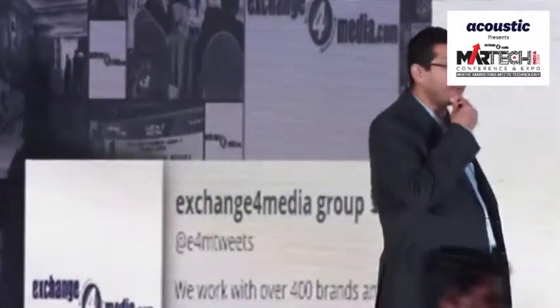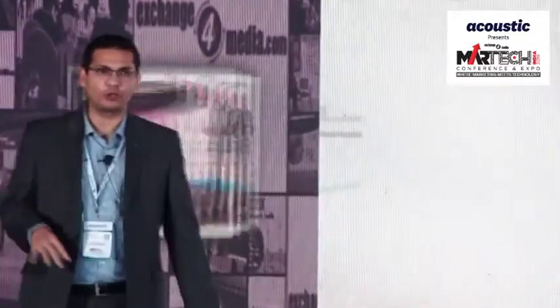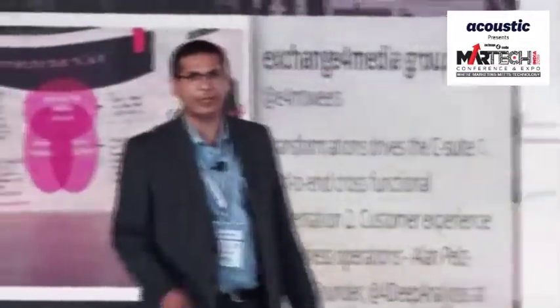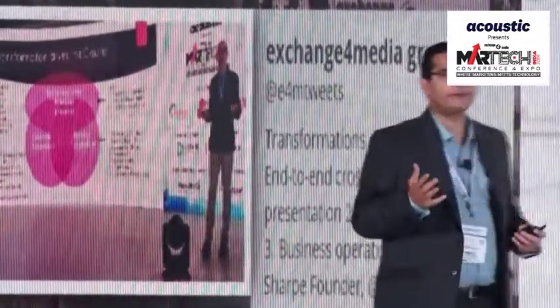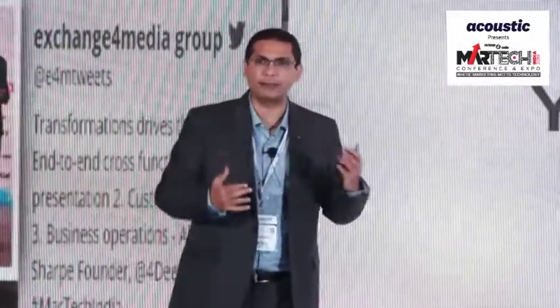Good afternoon, everyone. Scott Brinker is not here, but his MarTech supergraphic has made an appearance more than a couple of times. Anyone know how many logos are on that map? So 7040 logos — that's the latest one, and it's been increasing rapidly. What that graphic reinforces is that this MarTech marketplace is evolving very rapidly, and it is a complex one at that.